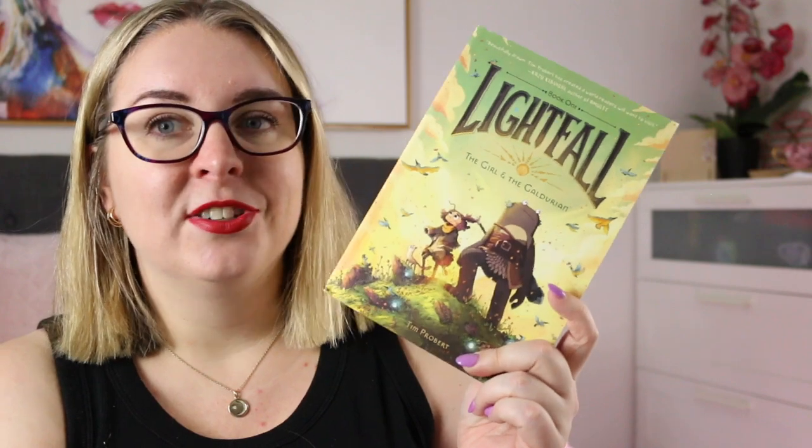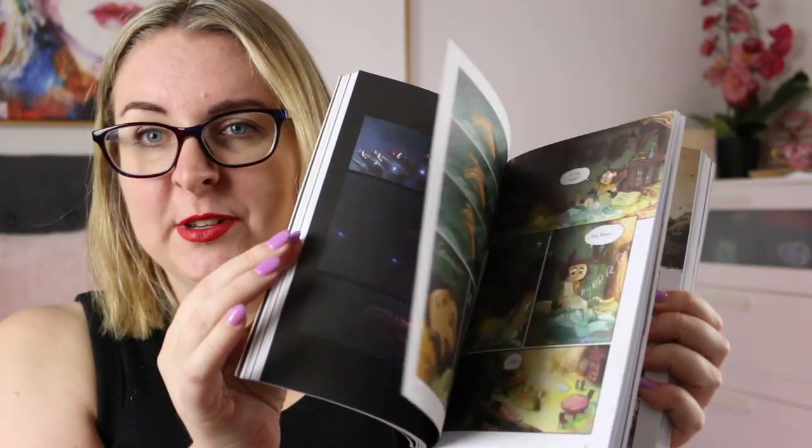The same goes for Lightfall Book One: The Girl and the Galdurian by Tim Probit. This one I thoroughly loved — it's just absolutely gorgeous. This is about Bea, who lives with her grandfather, and when he goes missing she teams up with Cad, who is a Galdurian — a race that seems to be extinct — and the two go on an adventure to find her grandfather and the lost race of the Galdurians. Again, beautifully atmospheric, full colour, and just stunning.